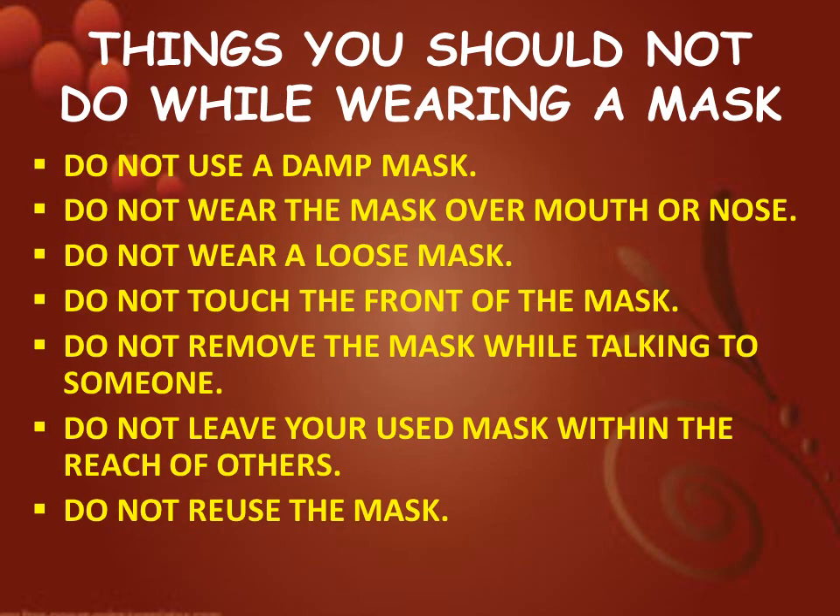Next we are going to watch things you should not do while wearing a mask: do not use a damp mask, do not wear the mask over mouth or nose, do not wear a loose mask, do not touch the front of the mask, do not remove the mask while talking to someone, do not leave your used mask within the reach of others, and do not reuse the mask.